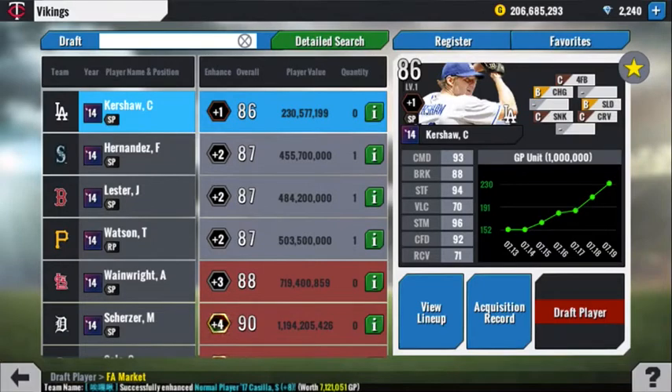First off is Clayton Kershaw. He's in my favorites — very expensive, out of my price range even if he was available. But that command, that stuff, and the stamina — oh my goodness. If you can somehow afford him, he's probably the best starting pitcher in the game. If you're in need of coins, you'll absolutely be able to sell him. Let me know if you've got him — I'll figure out a way to save up and buy him.